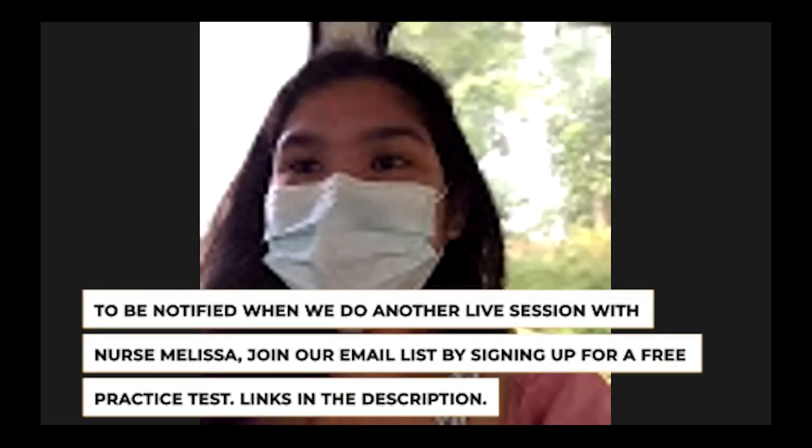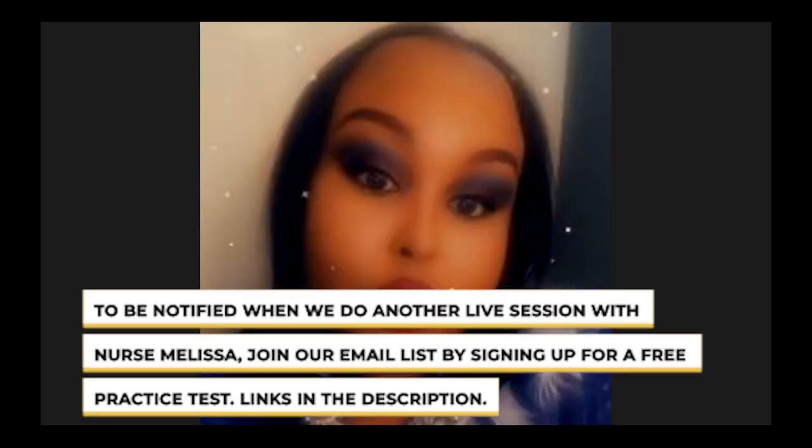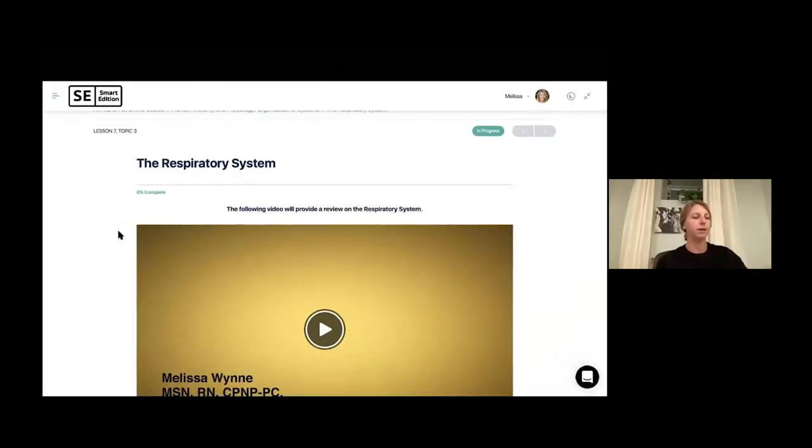Hi everyone. Can you hear me okay? Yes. Hi. Hello. Hi Melissa. You said about your pregnancy. Yes, it's very exciting. I also have two little arms, so it's keeping me busy. All right, here we go.